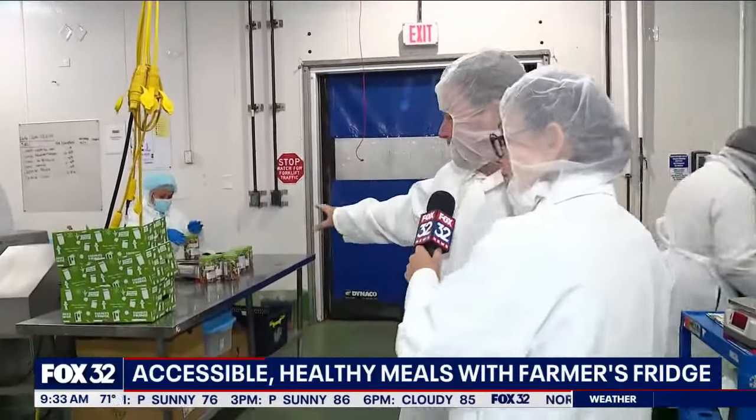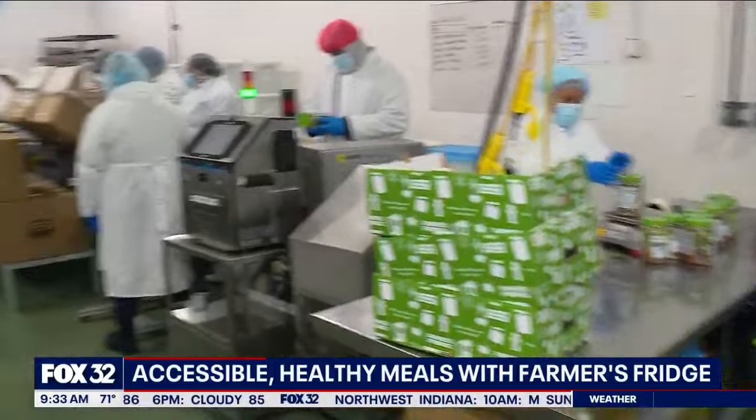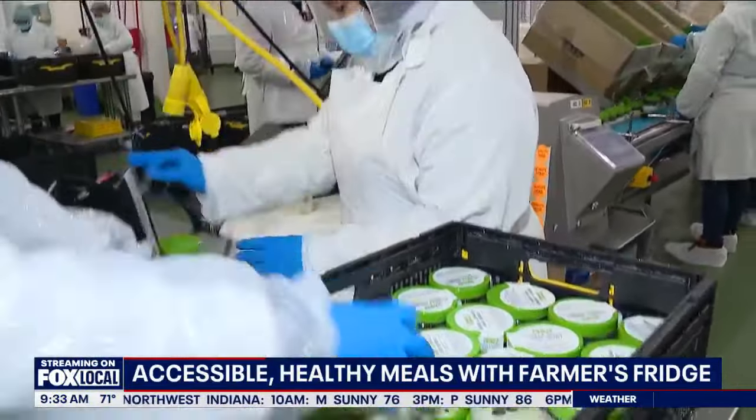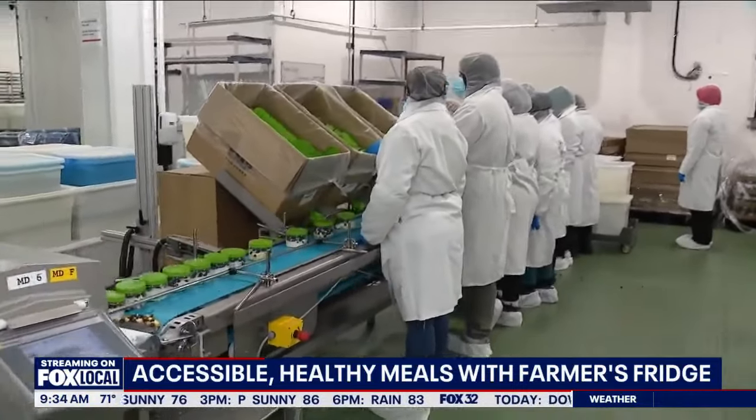So what you see here is we're making a Southwest style chicken salad and a Greek yogurt bowl. At the end of the line, they'll be putting all those fresh ingredients in, then we're sealing it up, putting it in these containers, and getting it out to you as quickly as possible.